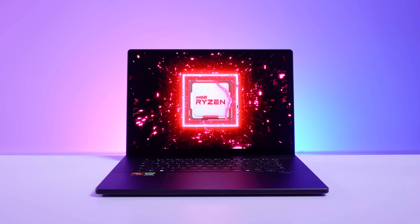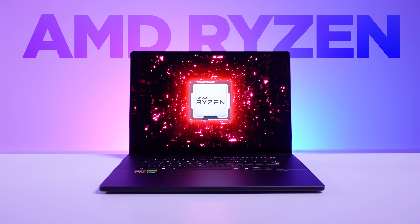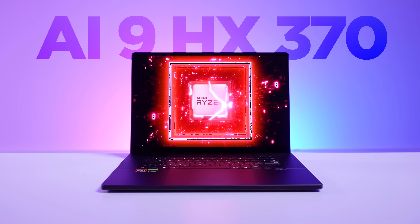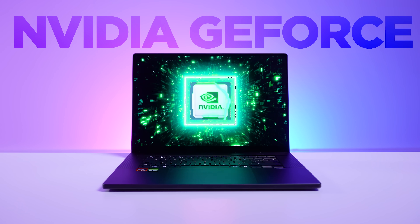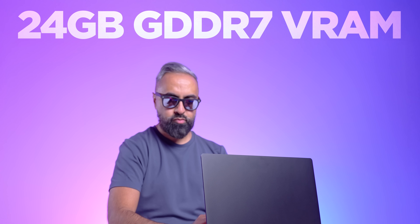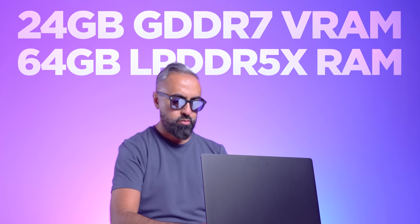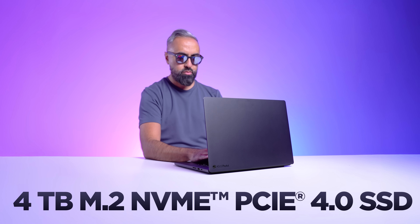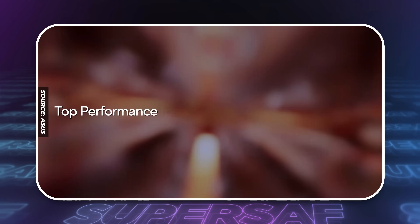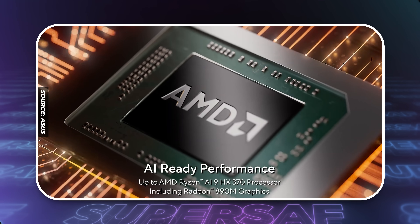That display paired with the performance of this laptop makes it an absolute beast. You can now get this with up to the AMD Ryzen AI 9 HX 370 processor, up to the NVIDIA GeForce RTX 5090 laptop GPU with 24GB GDDR7 VRAM, up to 64GB of LPDDR5X memory, and up to 4TB of M.2 NVMe PCIe 4.0 SSD storage. You've also got ambient cooling technology, so the RTX 5090, 5080, and 5070 Ti versions have a vapor chamber.